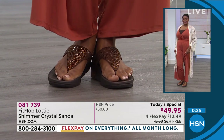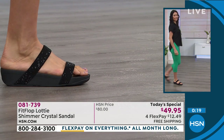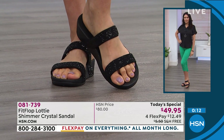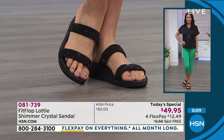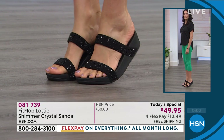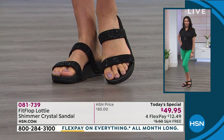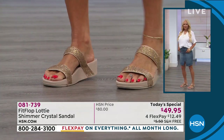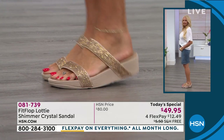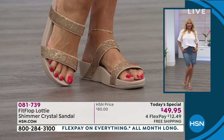When FitFlop first came to HSN I thought, why would I spend $80 on a flip-flop? But it's not a flip-flop — it's the APMA's pick. Any other flip-flop in your closet, the podiatrist would say no — but for this one, they said yes. It is worth $80 for the health of your feet, the comfort, the proper alignment of your ankles and knees — but today it's not $80. It's $49.95, just $12.49 to get it home.